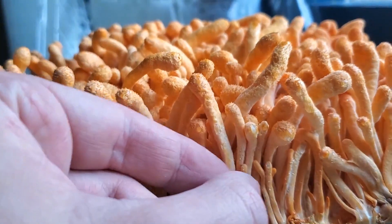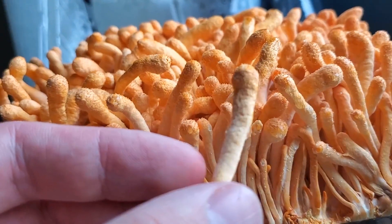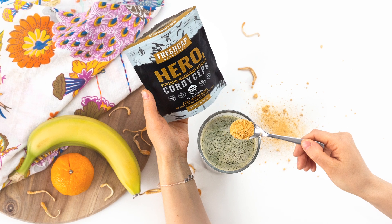After about a month or so in this environment, the mushrooms are completely grown out and they're ready to be harvested. From there, the mushrooms can be dried, powdered, and extracted, and eventually used as a supplement.